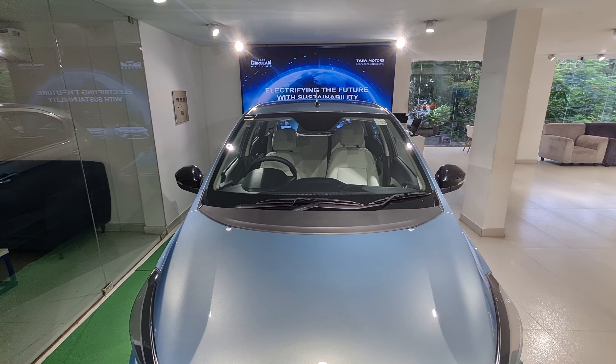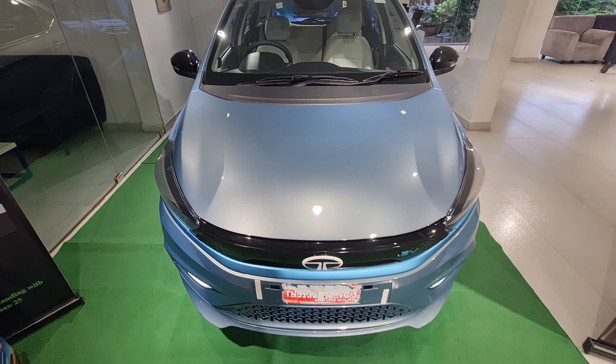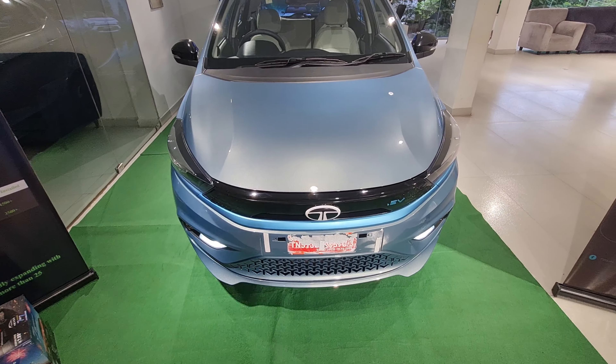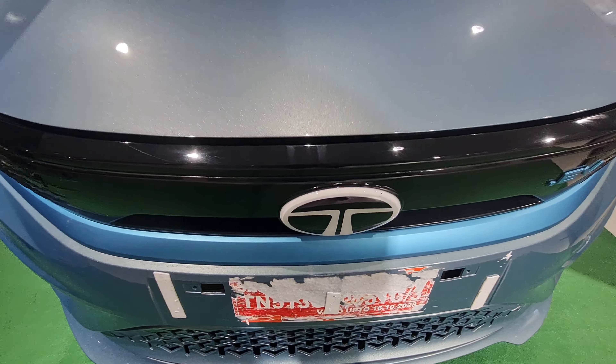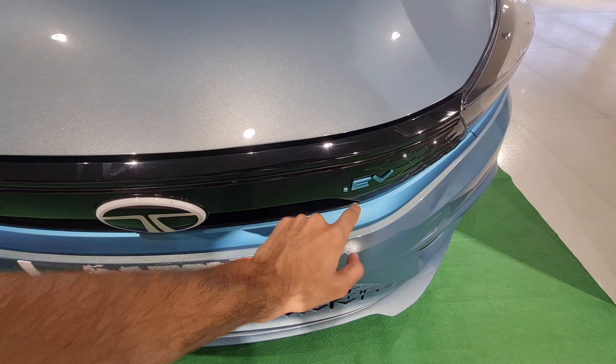Today I have the Tata Tiago EV, which is the electric version of the regular Tiago petrol option. At the front you get this white colored Tata logo and 'Tiago.EV' is written on it. You get these headlights and LED DRLs as well with a triangular pattern — it's a Tata design language they've used across all their models.